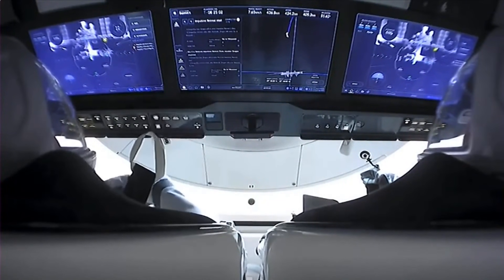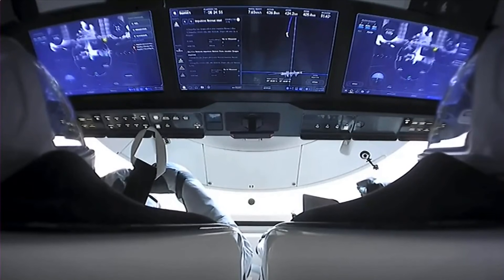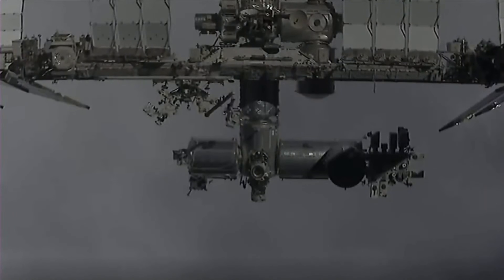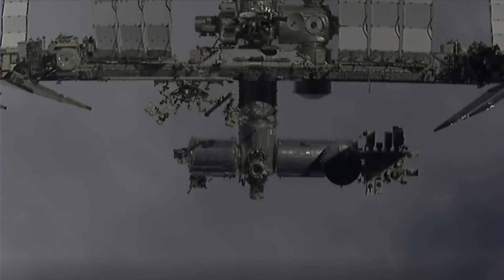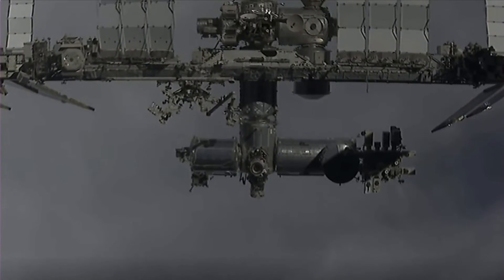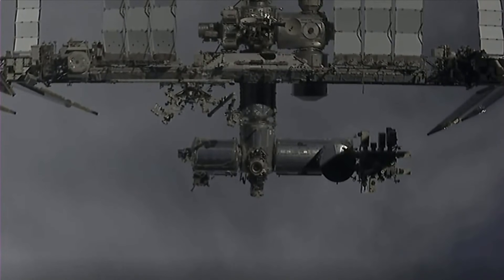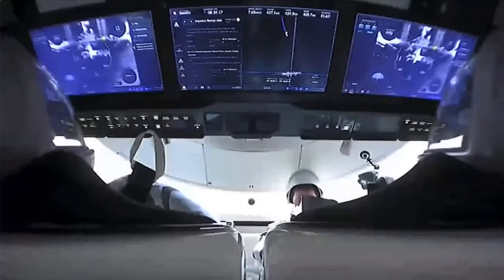We're following along as Crew Dragon Endeavour is backing away from the International Space Station, nearing Waypoint 1. The mission specialists are doffing their suits. SpaceX copies — in Go 2-1. The MS's are doffing suits. We will transition cameras to external only if desired. SpaceX, not required. Station on 2: the ISS thrusters are enabled.